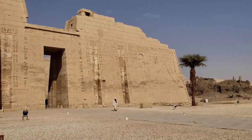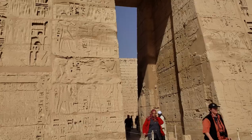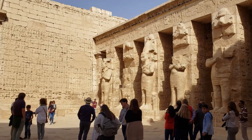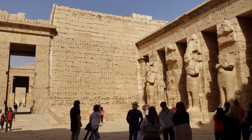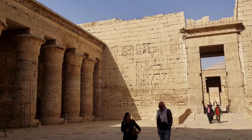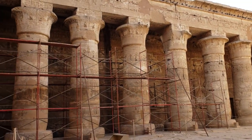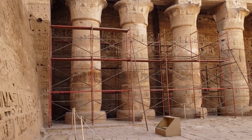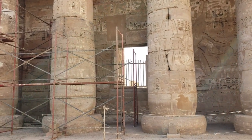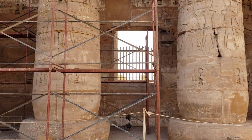The first pylon, which contains suites of apartments for priests and staff, leads into an open courtyard lined with colossal statues of Ramesses III as Osiris on the right-hand side and uncarved columns on the left-hand side. Originally a large roofed hypostyle hall, the central columns were toppled by an earthquake in 27 BCE. The temple is connected to the royal palace in the Harim area by a portico in the south wall of this courtyard, where it is thought the pharaoh greeted the public and observed festival celebrations.